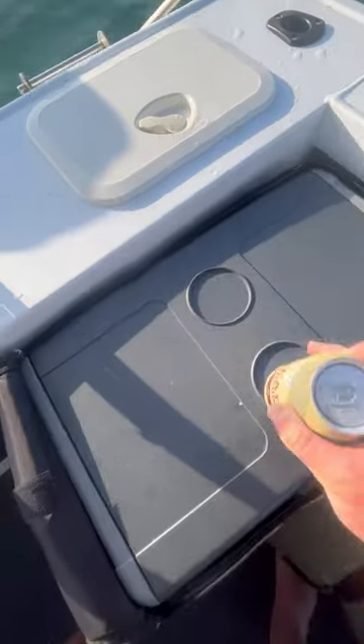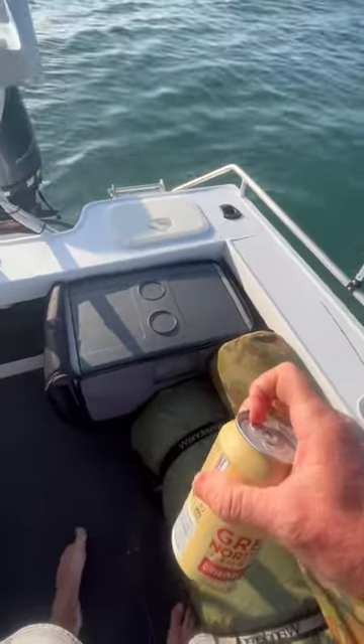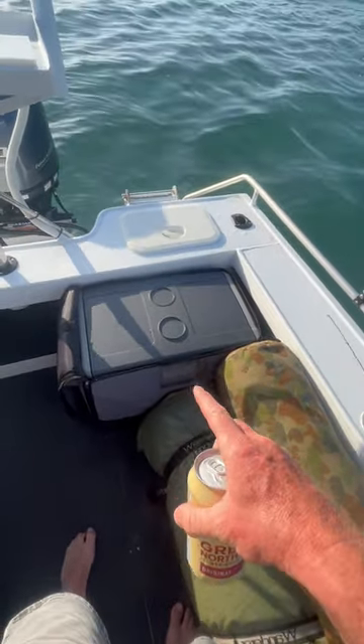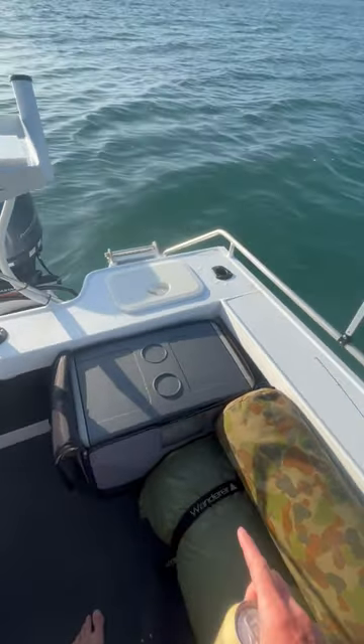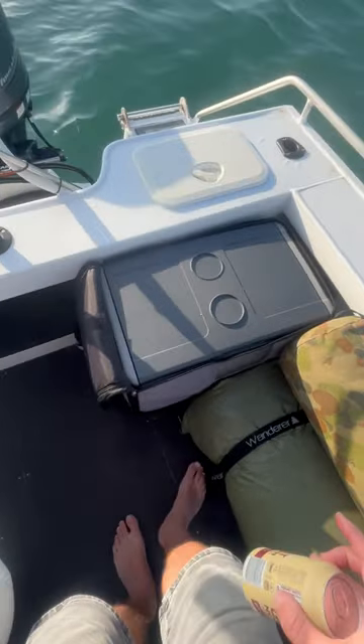Used to call this the TARDIS when I first bought it, because you just keep pulling stuff out of it. But it's been probably three or four different four-wheel drives bashing around the countryside. It now lives in the boat, surrounded by salt water.